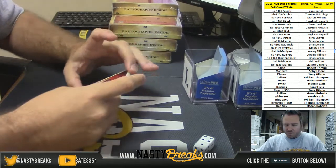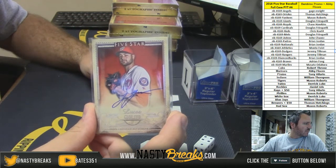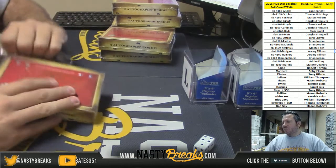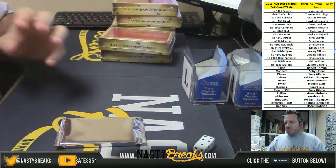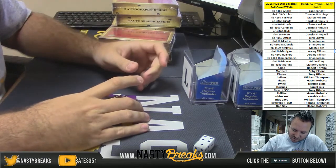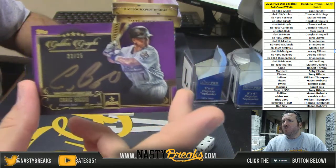Cubbies going to Robert. For the Nationals, Lucas Giolito autograph — Nationals going to Brian. I think this kills Bowman Chrome, but they're two totally different types of products. Oh, that's so nice — I love these colored ones. 22 of 25, Craig Biggio for the Astros. It's sick — it's like a matte finish, it's so nice.